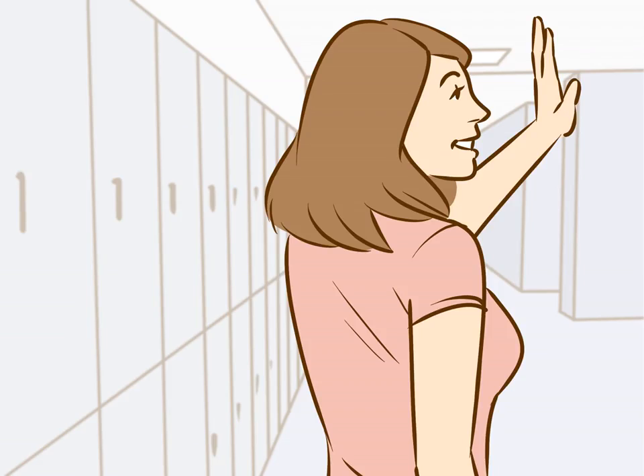Act calm and natural. People are less likely to pay attention to what you're doing if you act calm and natural, while being fidgety, nervous, and frantic can make you look suspicious and sneaky.